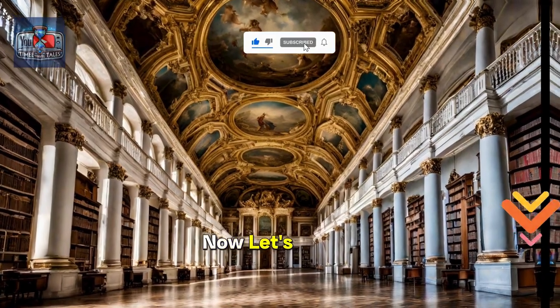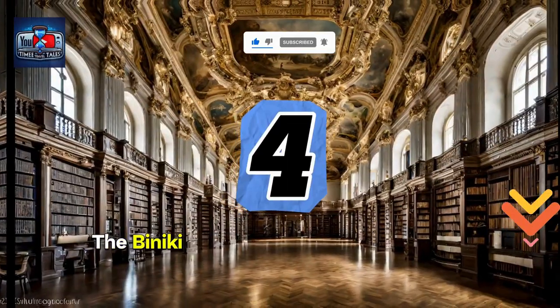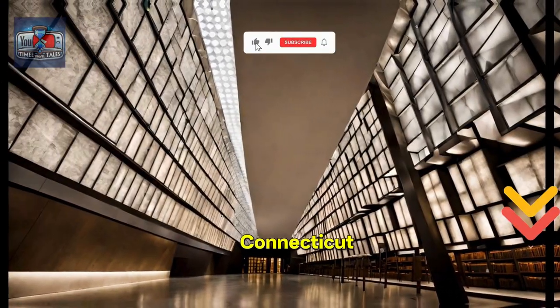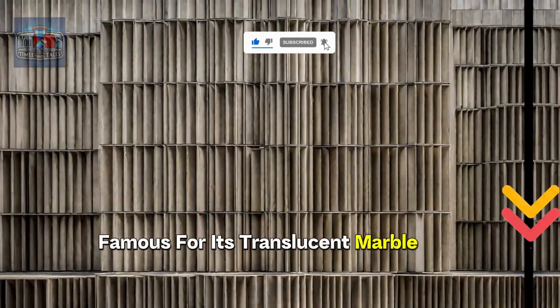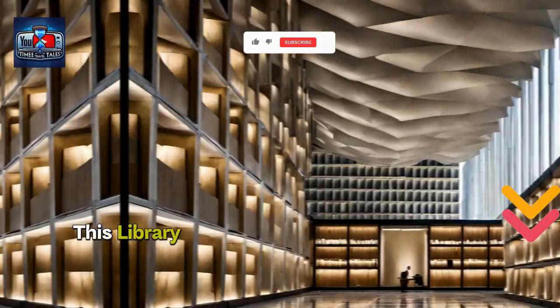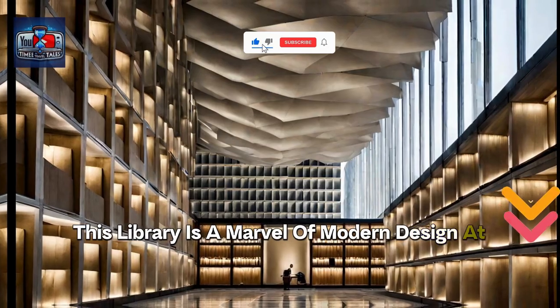Now let's visit number 4, the Beinecke Rare Book and Manuscript Library in New Haven, Connecticut. Famous for its translucent marble exterior and housing rare works like the Gutenberg Bible, this library is a marvel of modern design.